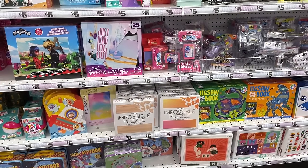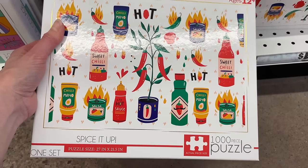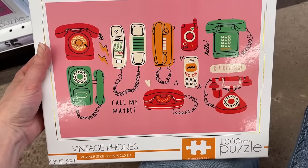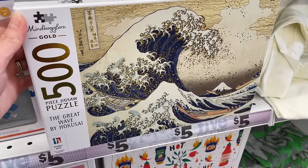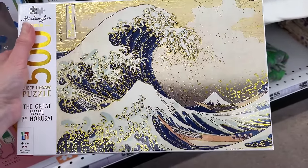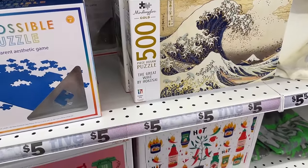Alright, I'm going to do my best to film here because the music is really loud and I don't want any copyright issues. We have a 1000-piece Spice It Up puzzle — I can't pinpoint the brand, but that's certainly a cute image. These are all $5 here. We have one called Vintage Phones — I love the colors on these puzzles. This is from Hinkler Play: Mindboggler's Gold 500-piece jigsaw puzzle — The Great Wave by Hokusai. For $5, that's not bad. We got another 500-piece called Bridge Over a Pond — gorgeous but looks super challenging.